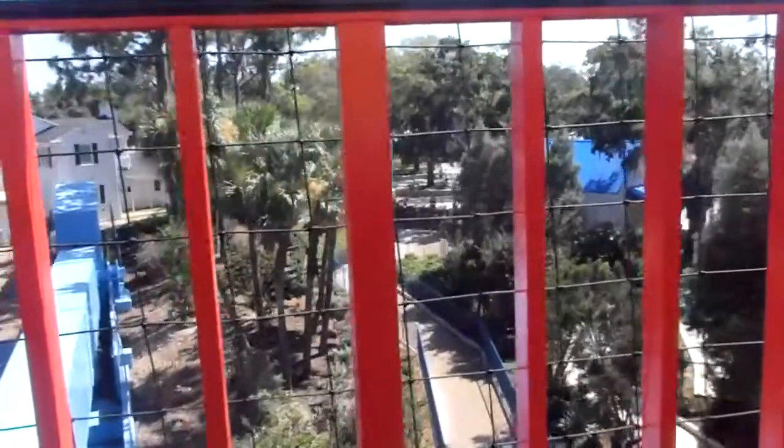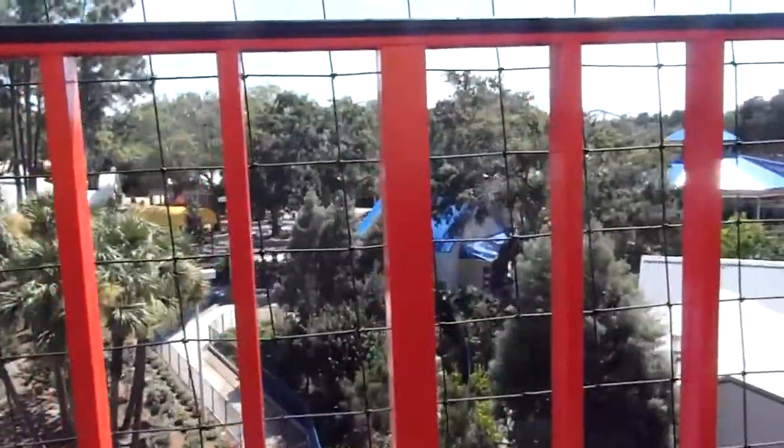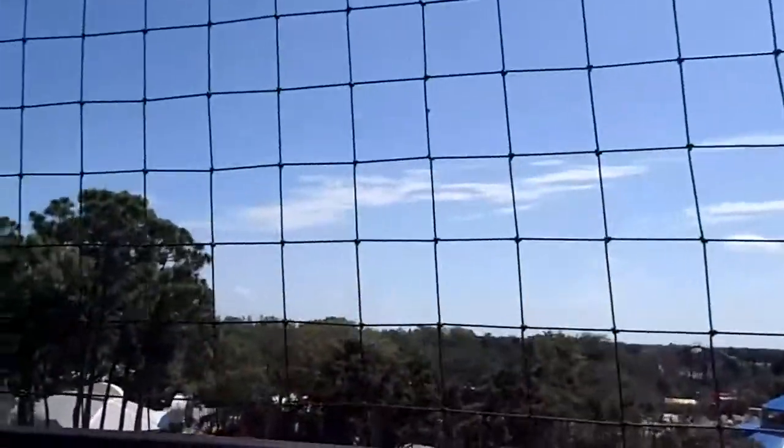For your safety, please remain seated at all times as the platform is in motion, giving you a spectacular view. Watch out below — it's a long way down. Hold tight to your belongings and your parents.